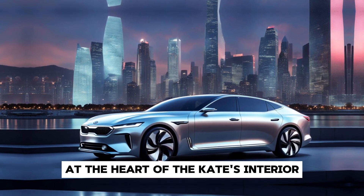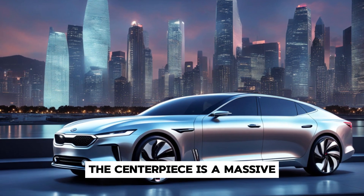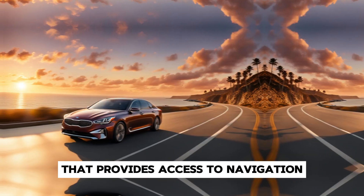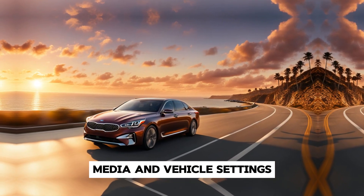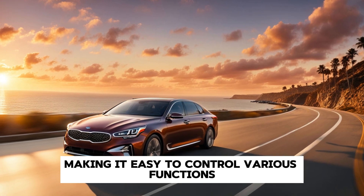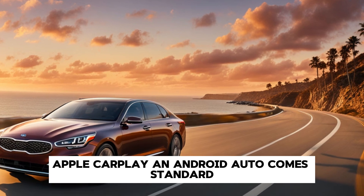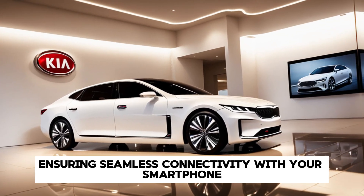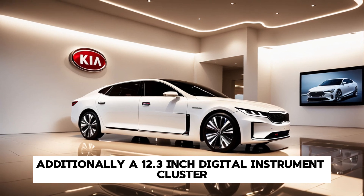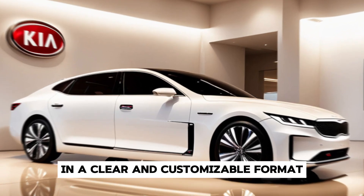At the heart of the Arquite's interior is a state-of-the-art infotainment system. The centerpiece is a massive 14.5-inch touchscreen display that provides access to navigation, media, and vehicle settings. The system is intuitive and responsive, making it easy to control various functions. Apple CarPlay and Android Auto come standard, ensuring seamless connectivity with your smartphone. Additionally, a 12.3-inch digital instrument cluster provides the driver with essential information in a clear and customizable format.